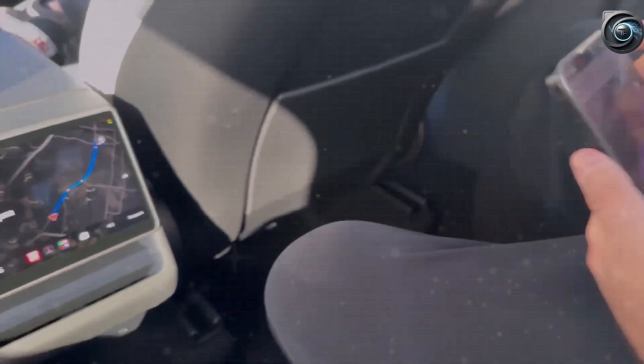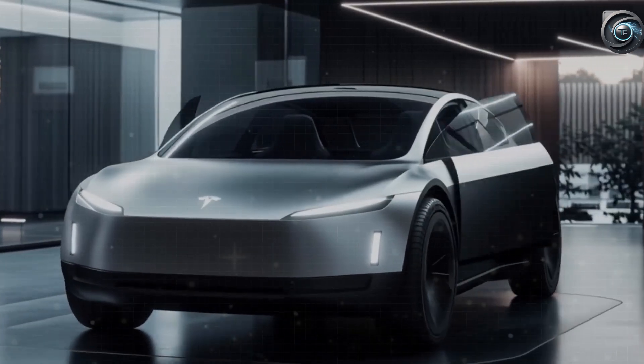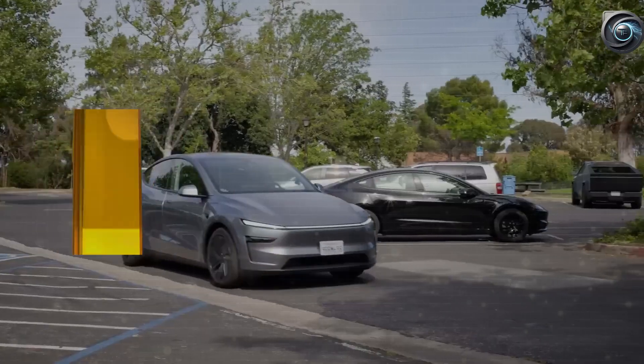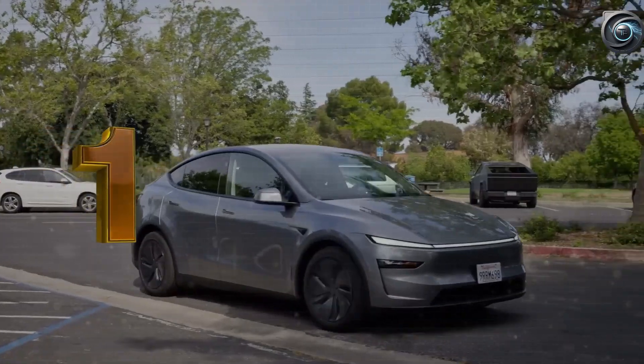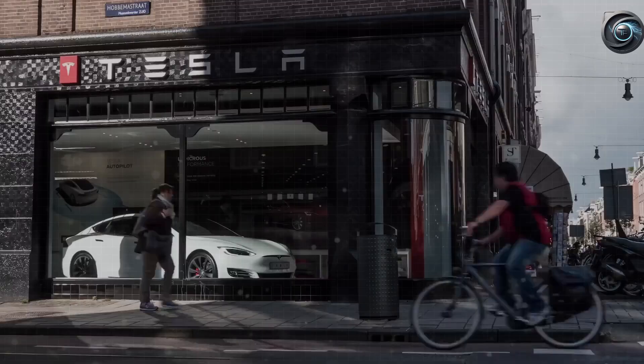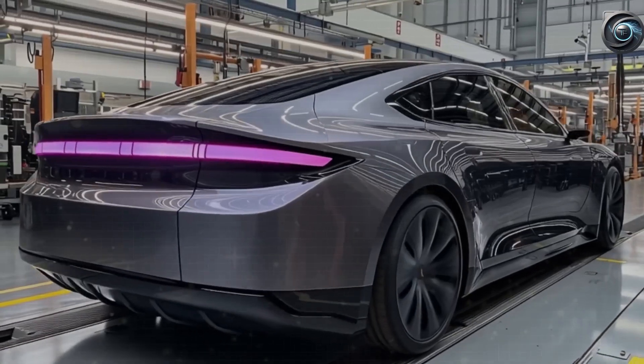The AWD version would also hold its value better, with a projected resale premium of $1,000 to $1,500. So which would you pick — the basic rear-wheel model or the AWD trim with sports car power?